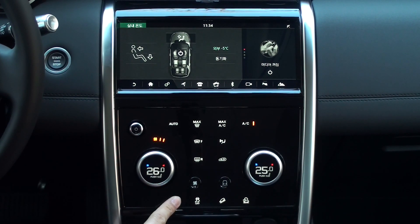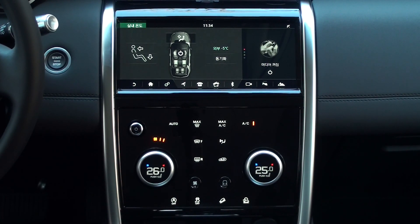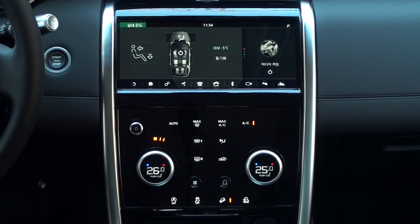In the lower left corner of the center fascia is the auto stop and go icon. Next to it is dynamic stability control. To the right is the downhill drive control icon, and next to it is the all-terrain progress control.